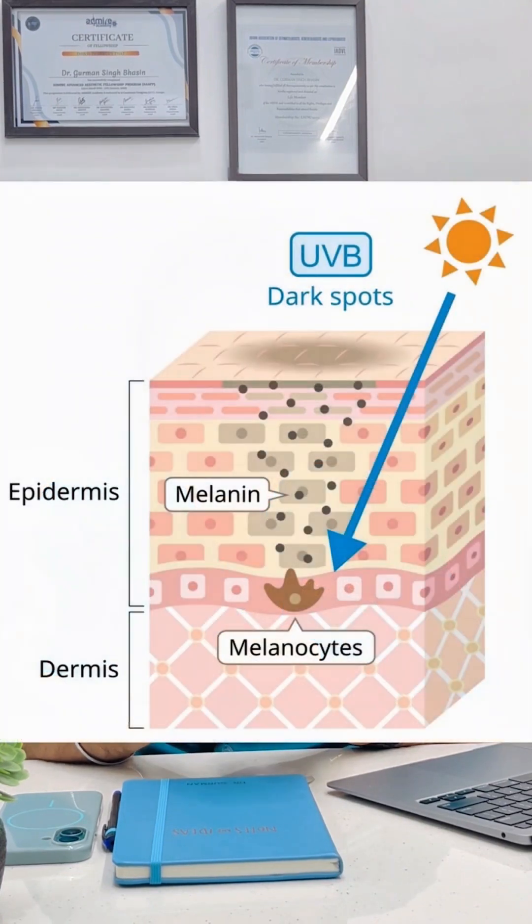SPF, that is sun protection factor, is a measure of how much UVB rays are getting blocked. UVB rays are burning rays. These rays affect the surface of the skin, cause sunburns, and even in some cases skin cancer.